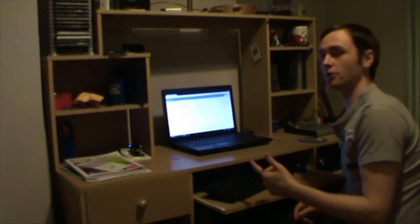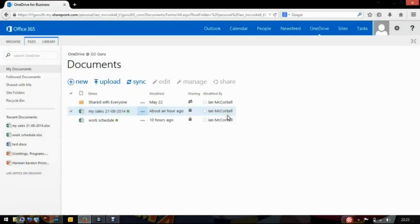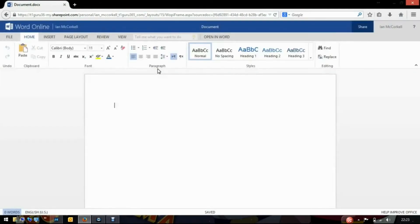So let's take a closer look. From the Microsoft Office 365 OneDrive we can actually create new documents, selecting anything from the list. For this demonstration we'll create a new Word document, the subject being a team briefing for today.